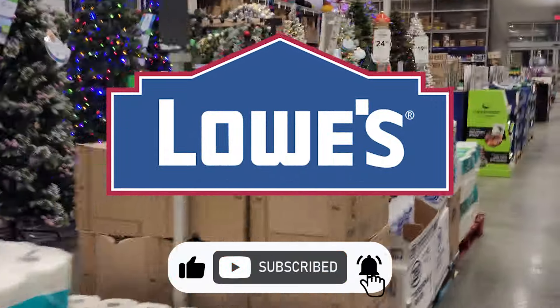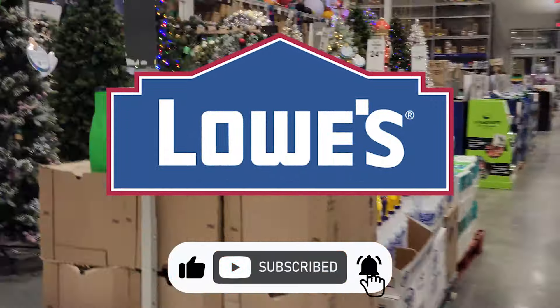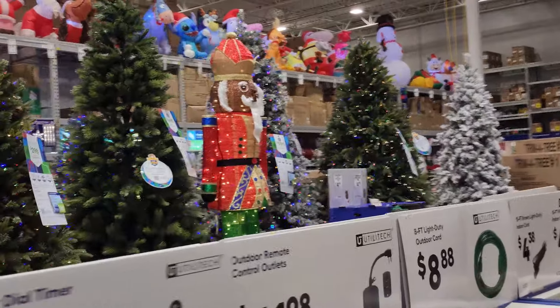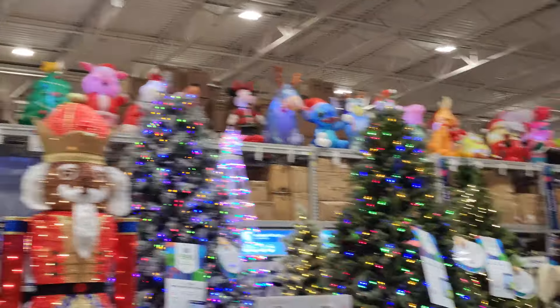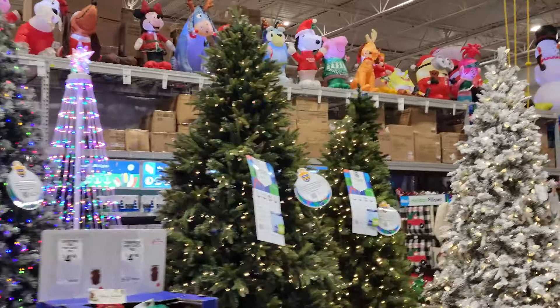Now we are headed to Lowe's. Lowe's is all decked out for Christmas — it looks beautiful, I love the Christmas season. But we're here for the plants, so let's look at the plants.